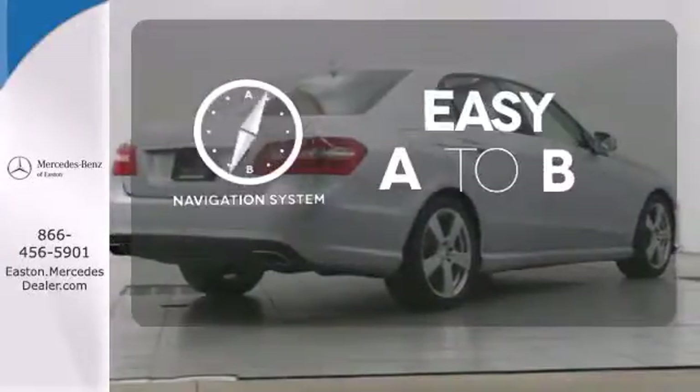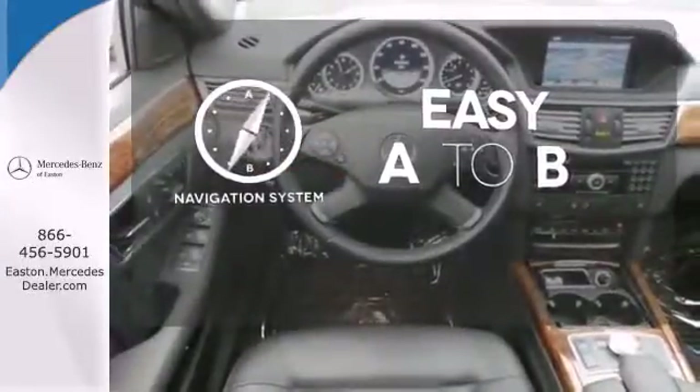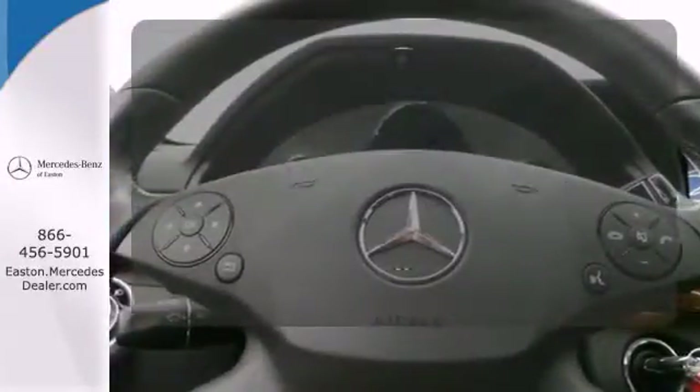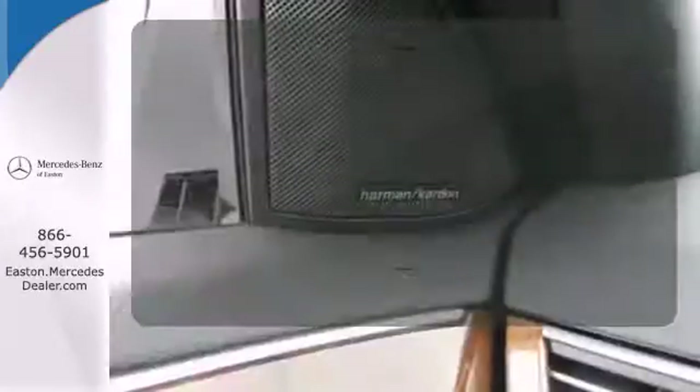Feel confident getting from point A to point B with the navigation system. The heated seats keep you comfortable no matter how cold it is. The rain sensing wipers remove rain, snow, or debris automatically.